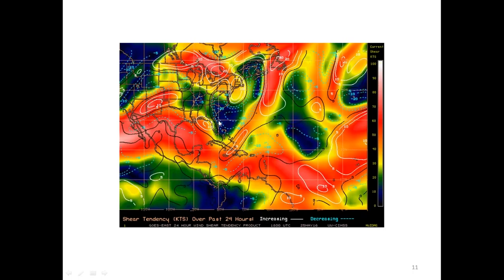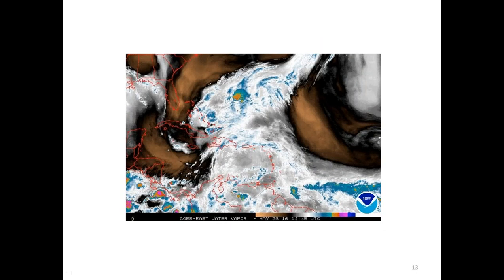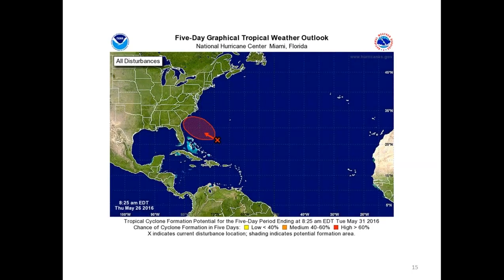There was also very little wind shear that Bonnie had to deal with around the area of genesis. This water vapor image is from the 26th, around the time when Bonnie was starting to form. The National Hurricane Center outlook from May 25th showed a medium probability that Bonnie would form, but the next day they upgraded to high probability — greater than 60% chance for the next five days that a tropical storm would form.